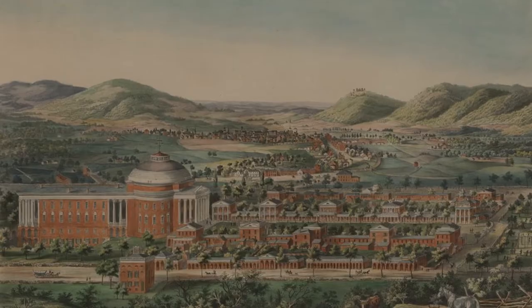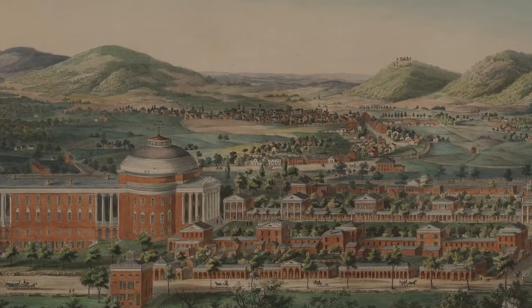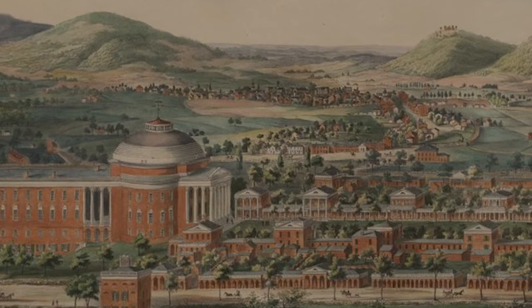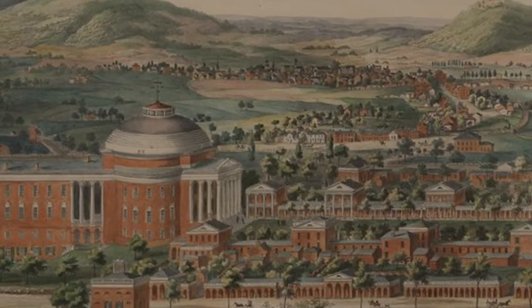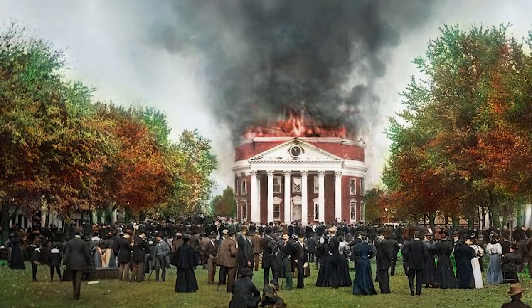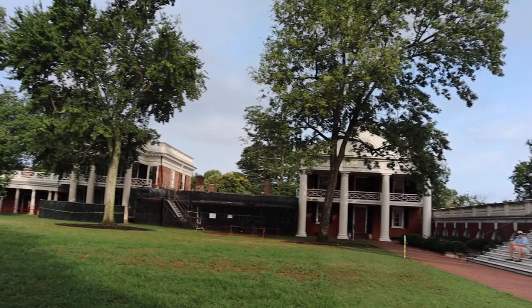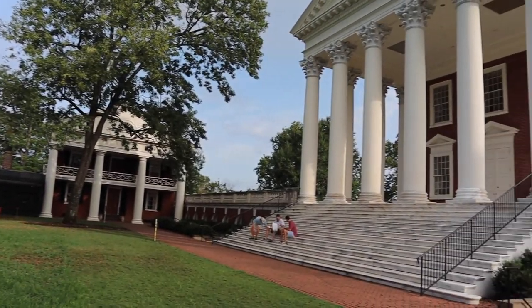Plans for the rotunda, which Jefferson based on Rome's Pantheon, date to 1821, with construction complete shortly before Jefferson's death in 1826, although there were many modifications, repairs, and additions to the building. An 1895 fire burned the rotunda and the annex, which was rebuilt a few years later and then ultimately restored in the 20th century to reflect Jefferson's original design in time for the 1976 bicentennial.